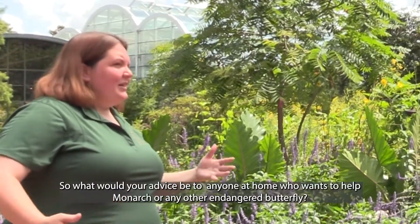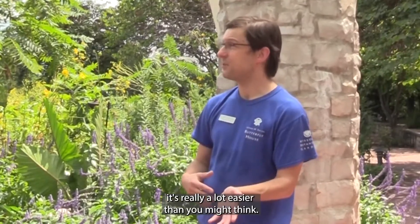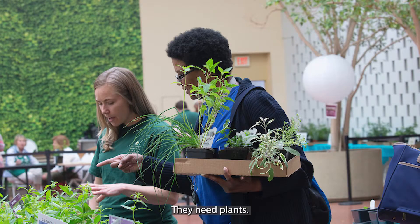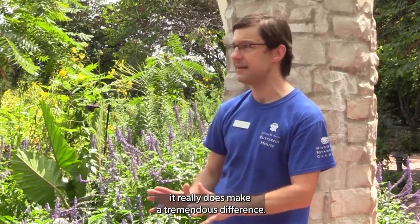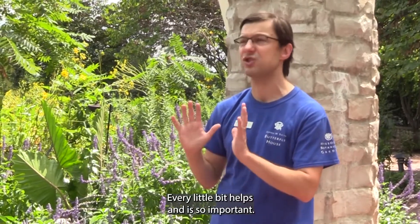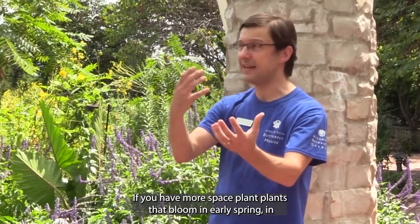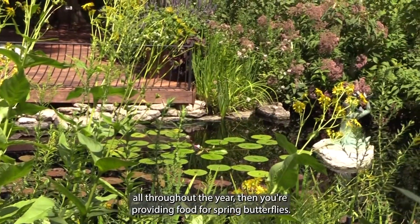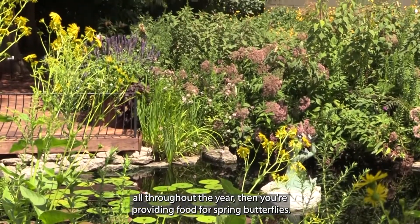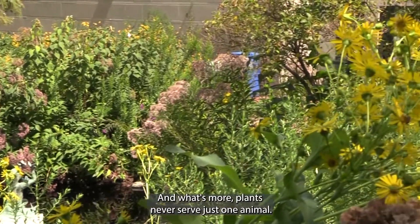So what would your advice be to anybody at home who wants to help the monarchs or any other endangered butterfly? If you want to help monarchs around your home, it's really a lot easier than you might think. They need plants — so if you just have a little bit of area to work with, plant milkweed. It really does make a tremendous difference; every little bit helps and is so important. If you have more space, plant things that bloom in early spring, in midsummer, and in late fall, so your garden provides food for spring, summer, and fall butterflies.